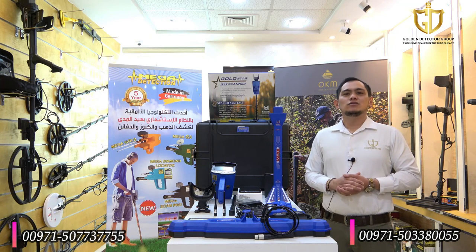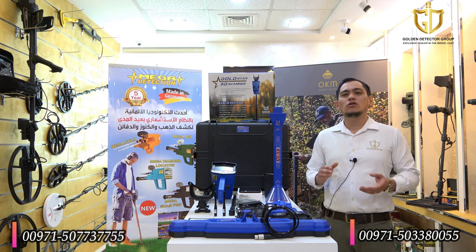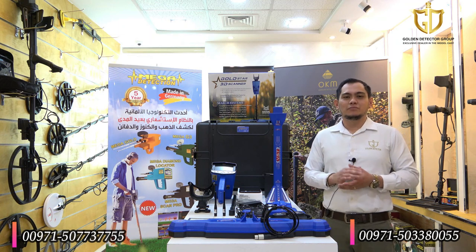The integrated device is the ideal solution for all prospectors, whether professional or beginners in this field, and it has a patent for using artificial intelligence with all eight search systems available in it. Goldstar TD scanner, provided by the German company MegaDetection.